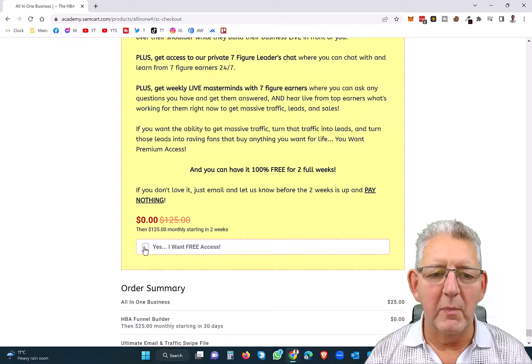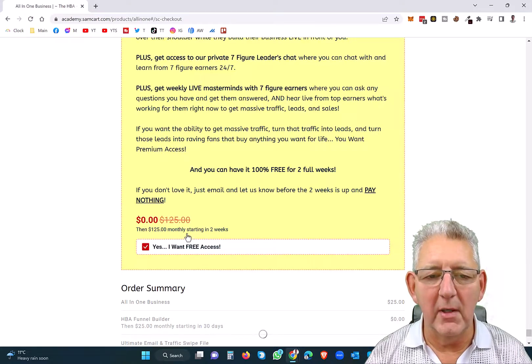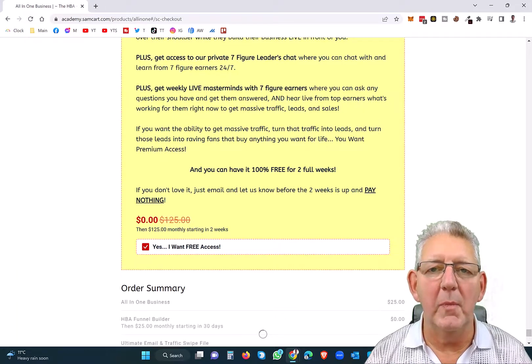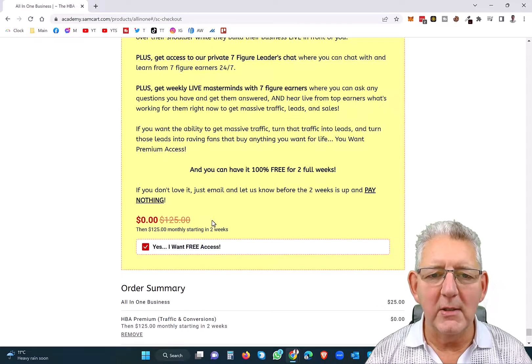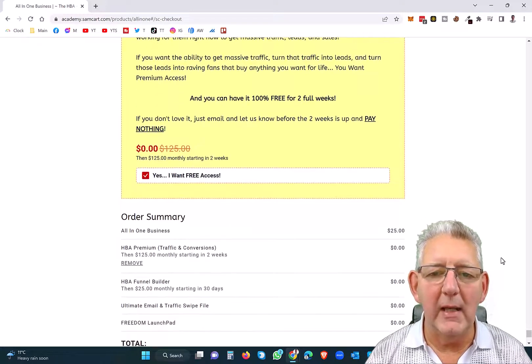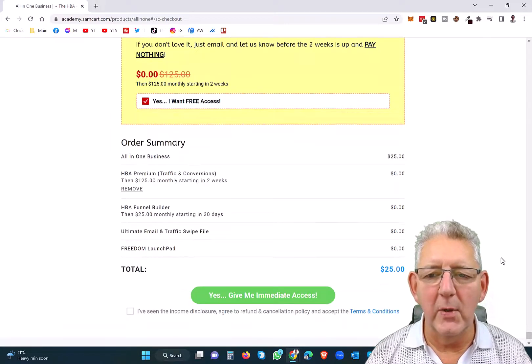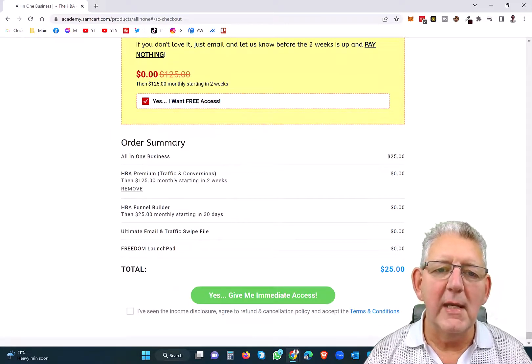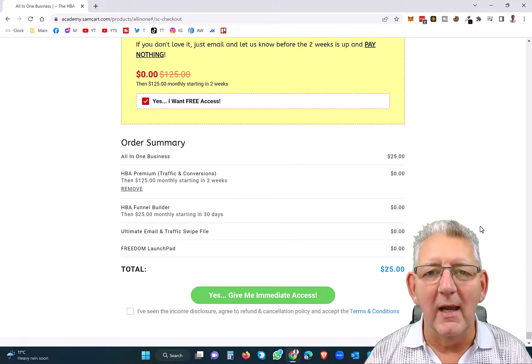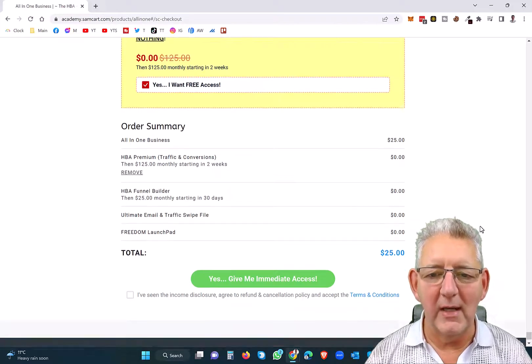What you want to do is check this box. You can cancel any time in those two weeks. It will add into your shopping cart and you will only pay $25 to get started. You'll find incredible value by checking that box as you come in. It also allows you to see how the traffic and conversion system works in the members area, and you'll find that very interesting indeed.